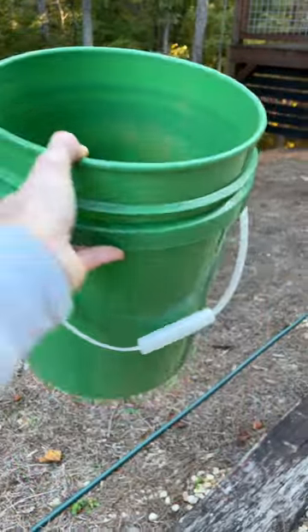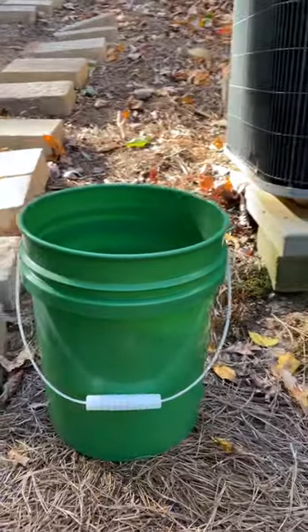Now, normally five-gallon buckets can be like 10, 15 bucks at any big box store, but I can tell you where you can get some for free. Pretty much any fast food restaurant that uses pickles on their burgers or sandwiches gets the pickles in a five-gallon bucket.